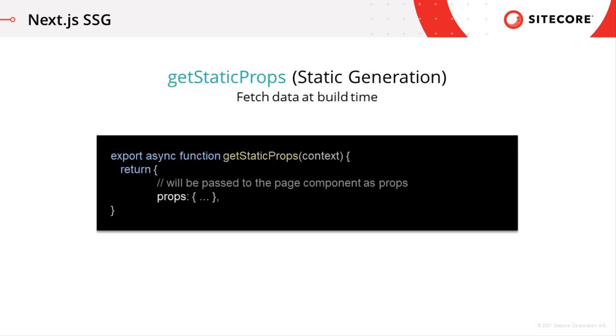If you export an async function called getStaticProps from a page, Next will pre-render this page at build time using the props returned by getStaticProps. This should be used if the data required to render the page doesn't change based on the user, like in the products example, and the result can be cached by CDN for performance and SEO.